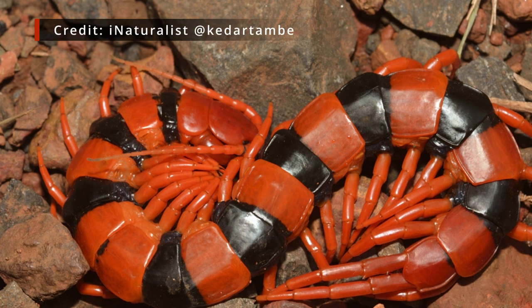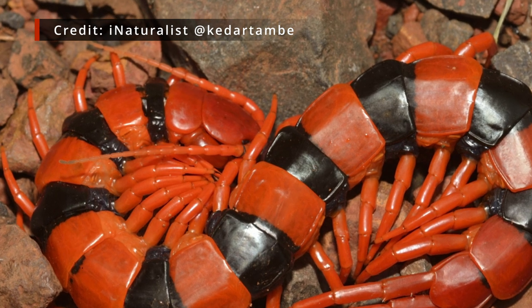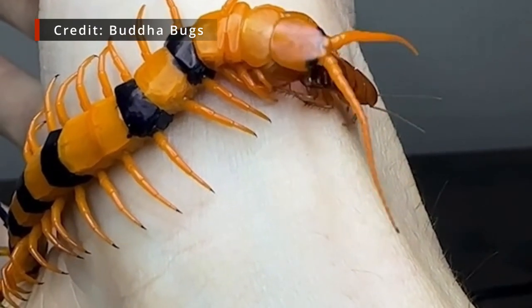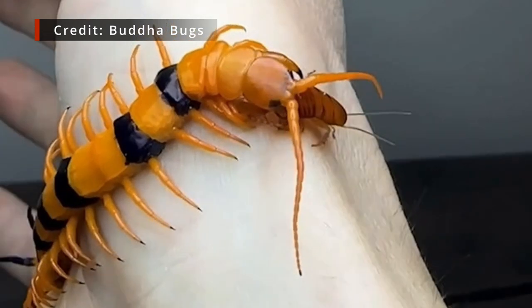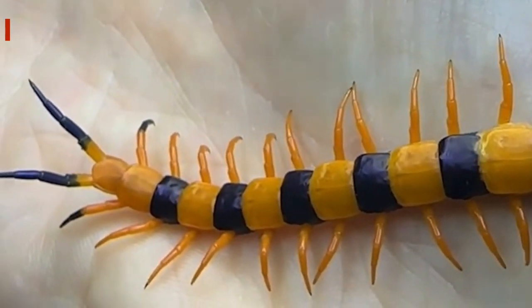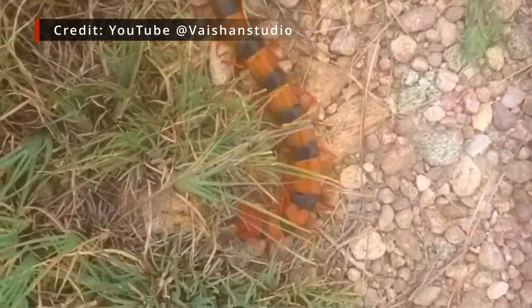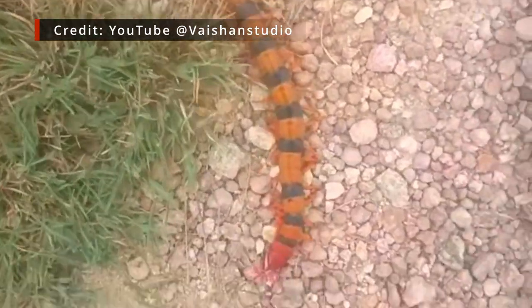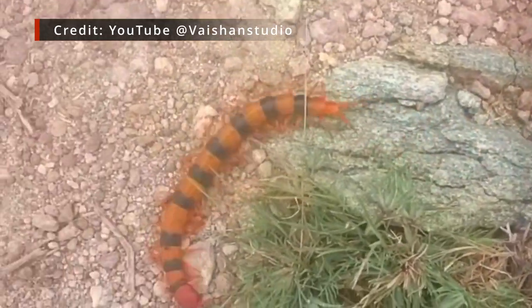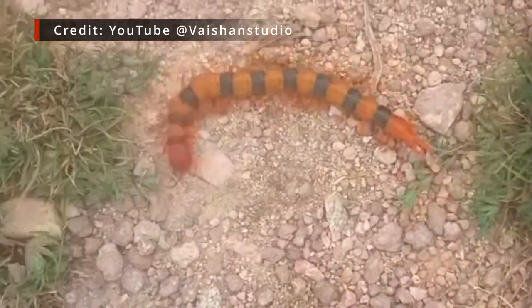Its speed and brute strength alone make for a formidable combination, but like all centipedes, Scolopendra hardwicki also comes equipped with forcipules. These modified legs, a trademark weapon for all centipedes, function like a pair of fangs, injecting venom — an effective tool for both subduing prey and giving potential predators a most unpleasant punishment for their curiosity. Scolopendra hardwicki is alleged to be capable of inflicting one of the most painful envenomations of any centipede, and looking at those vivid warning colours, it's hardly a surprise that it seems to possess such a virulent toxin.